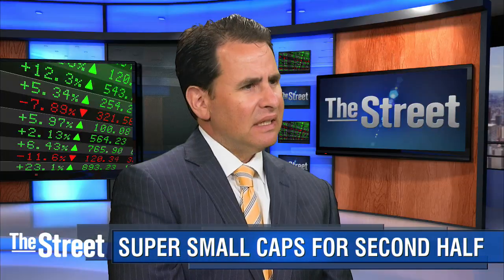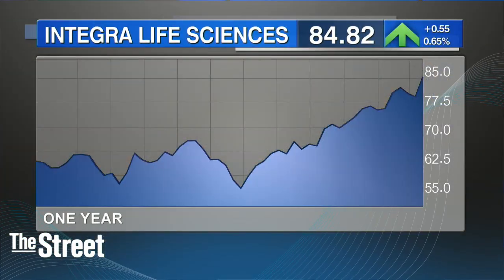One more hot implant provider is Integra Life Sciences. This stock is also on a very good run so far this year — it also beat the street in its second quarter. Tell me about Integra.